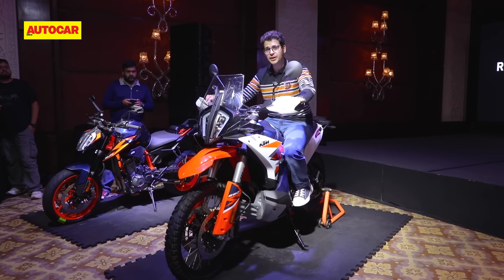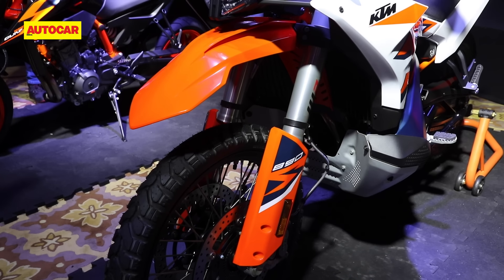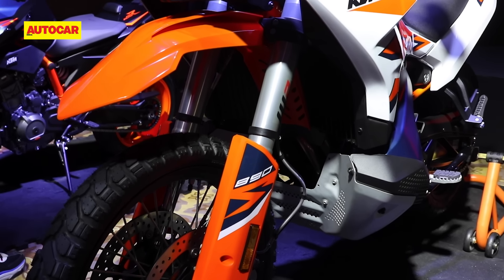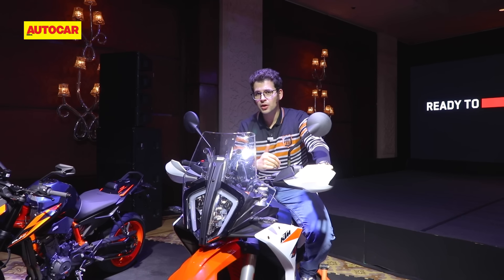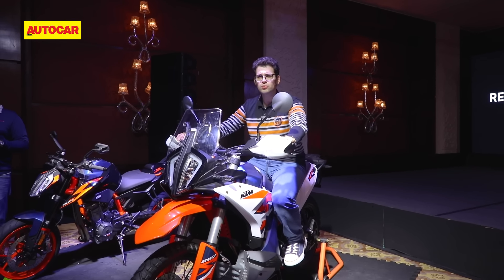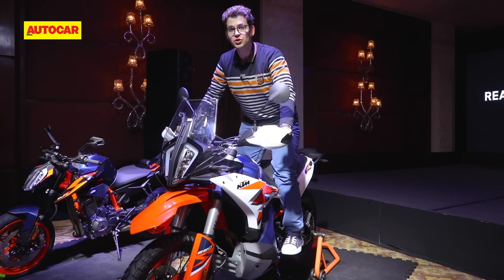Moving on from the 890 Duke R, you've got the 890 Adventure R. This is the range-topping model in KTM's middleweight adventure bike family, and KTM insists this bike is meant to be ridden primarily off-road, although you can ride it on the road. 240mm suspension travel and similar internals to the dirt bikes back up that claim, though it does have an 885mm seat height — quite tall. Ergonomics are very neutral and comfortable; you could easily do a long day of touring on this, and the standing-up ergonomics are pretty great as well.